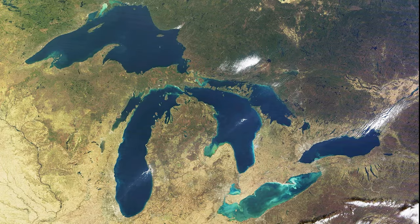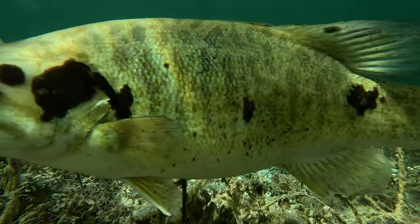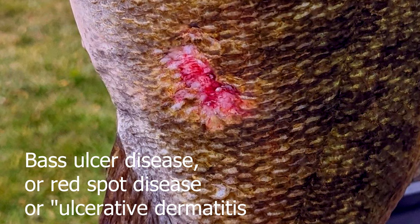If you fish bass in the Great Lakes, any of its tributaries or satellite lakes, you've probably seen a lot of this — fish with a lot of odd markings or open sores. There are several common diseases, not just in bass, but other fish as well. Most of them are harmless.